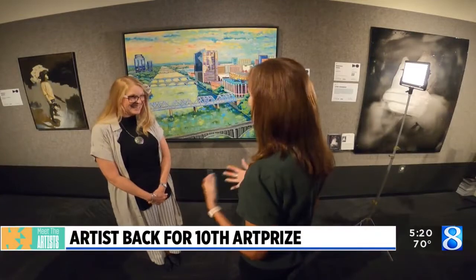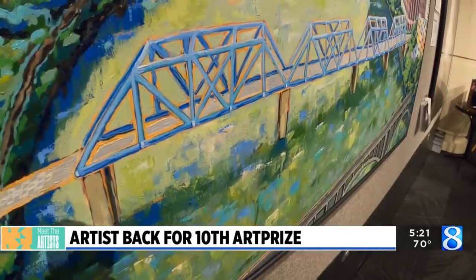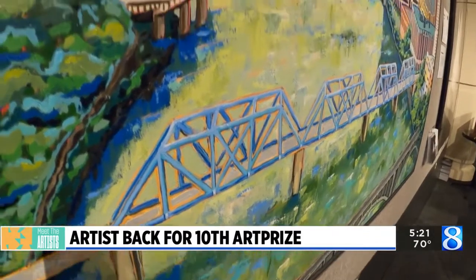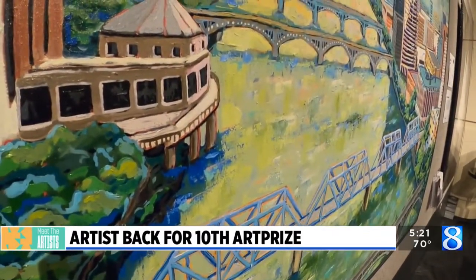So this is your 10th time in art prize. Your piece this year though, really special. Last year I did 36 separate paintings and this year I just wanted to do one grand painting — and that's the name of it, is 'Grand' — and I really wanted to focus on the river and the bridges.